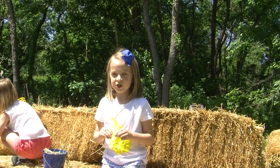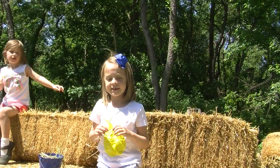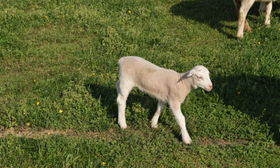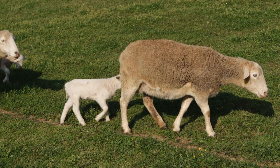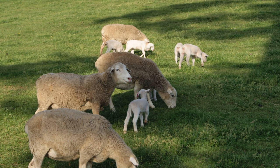Here are some things about sheep. Sheep are a kind of mammal. Do you know what makes sheep a mammal? When a sheep is born and it drinks from its mother's body, that's what makes it a mammal.